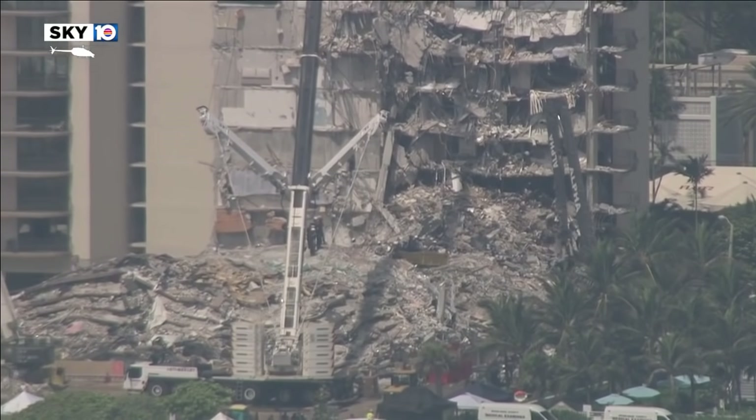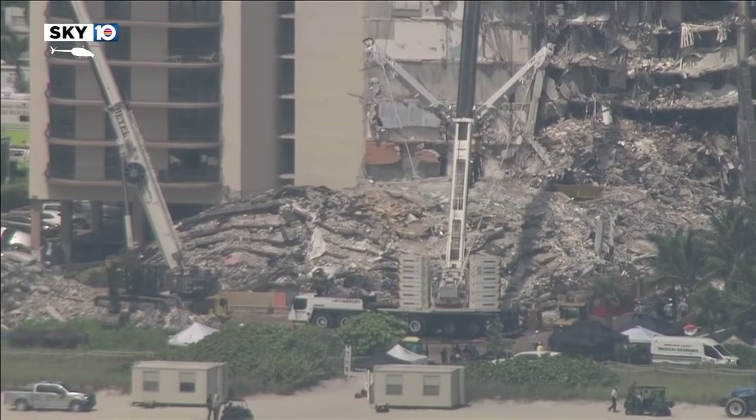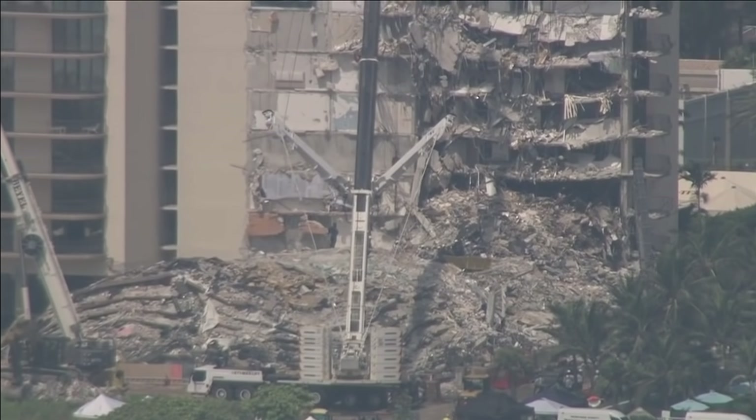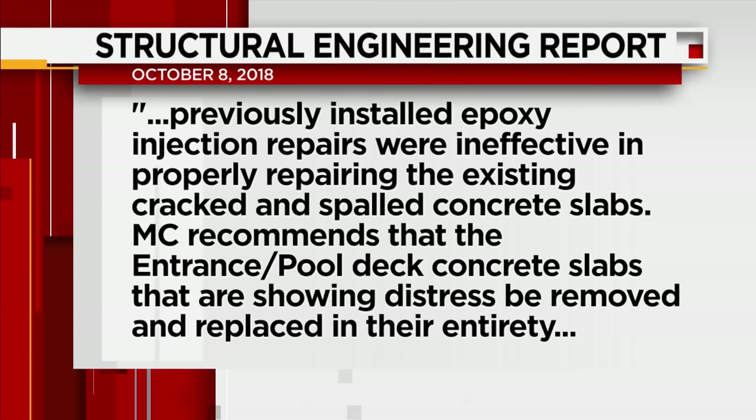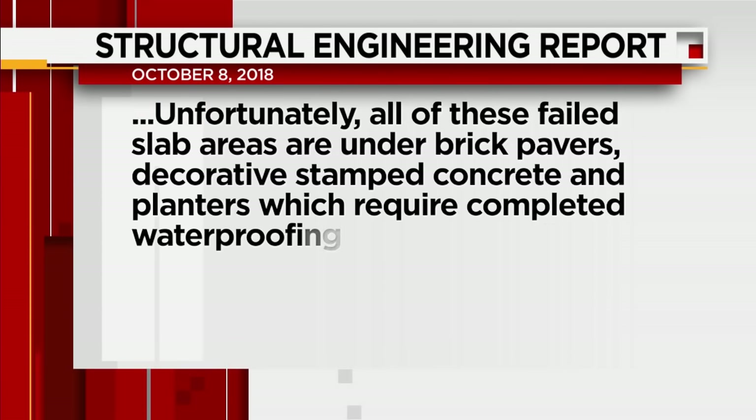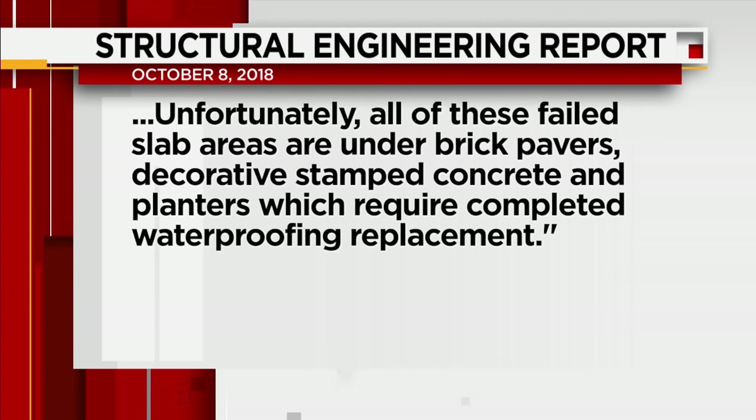On pages 8 and 9, the engineer raised a flag about the underside of the pool deck, which appears to be close to the garage. He reports that previously installed epoxy injection repairs were ineffective in properly repairing existing cracked and spalled concrete slabs. Morabito Consultants recommends that the entrance pool deck concrete slabs showing distress be removed and replaced in their entirety. All of these failed slab areas are under brick pavers, decorative stamped concrete, and planters. Sounds like a huge expense, but also a life safety issue.